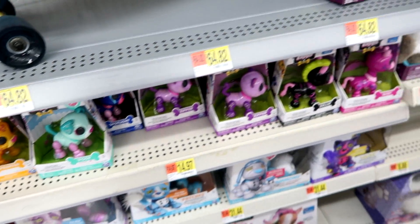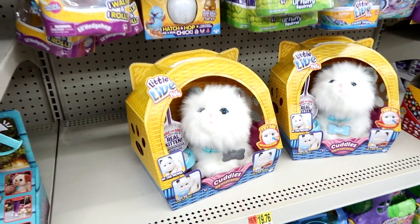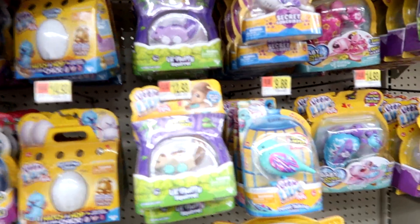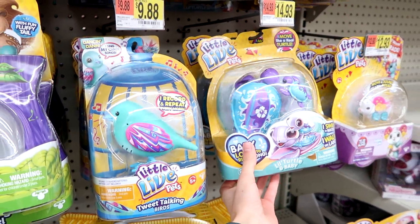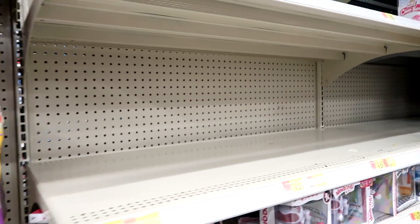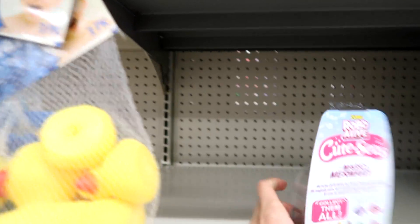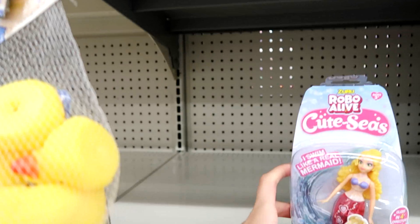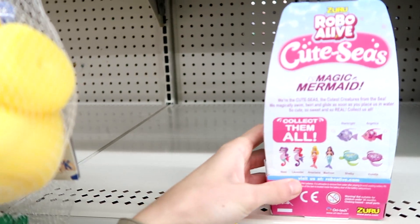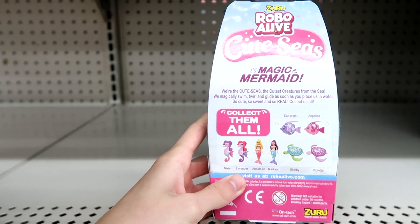Lots of Zoomers. Here's Cuddles and lots of little live pets. They have the turtles with the babies, ladybugs — still no fingerlings. They're robo-alive cutesies. There's two seahorses, two mermaids, two turtles, two fish.